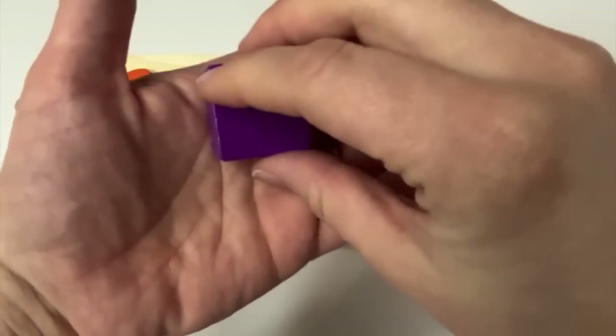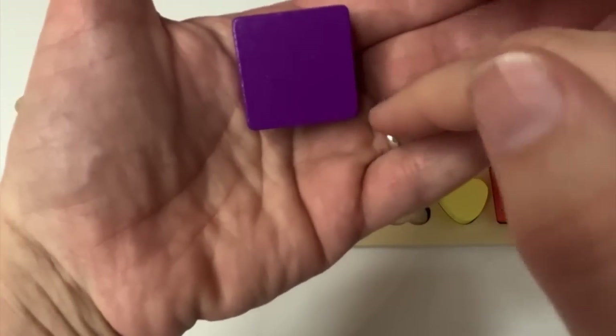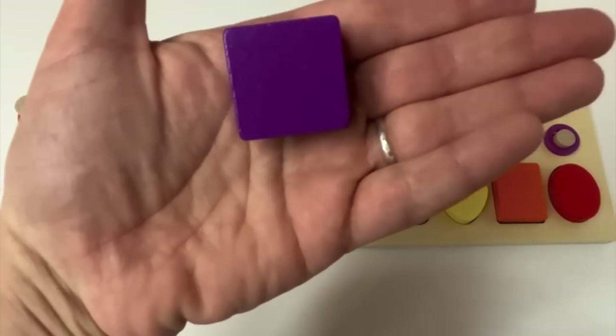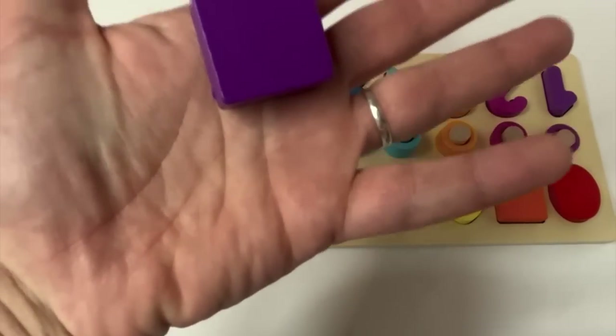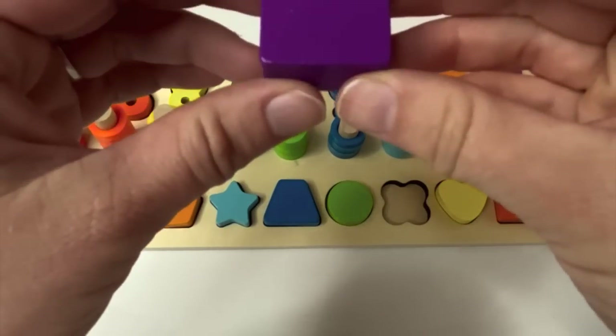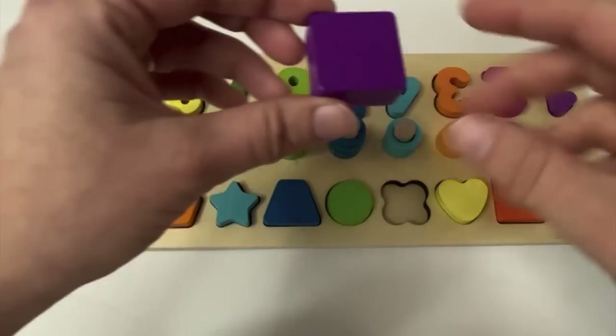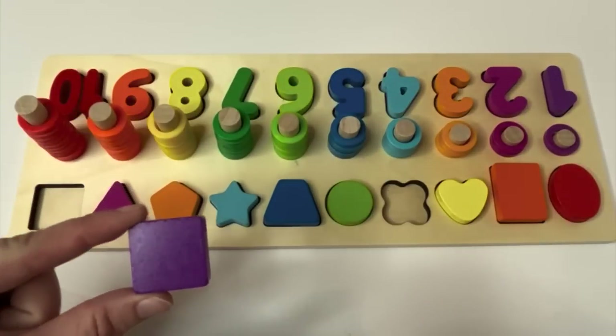What shape is next? Did you count the sides again? One, two, three, four — it has four equal sides. It's a square. And what color is it? Purple — just like our number one. And where would our purple square go?